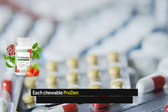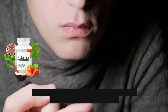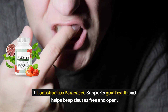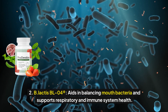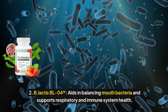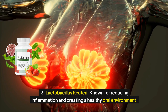Ingredients of Prodentum. Each chewable Prodentum tablet contains a carefully selected combination of ingredients, including: 1. Lactobacillus paracasei, which supports gum health and helps keep sinuses free and open. 2. B. Lactis BL-04, which aids in balancing mouth bacteria and supports respiratory and immune system health. 3. Lactobacillus reuteri, known for reducing inflammation and creating a healthy oral environment.